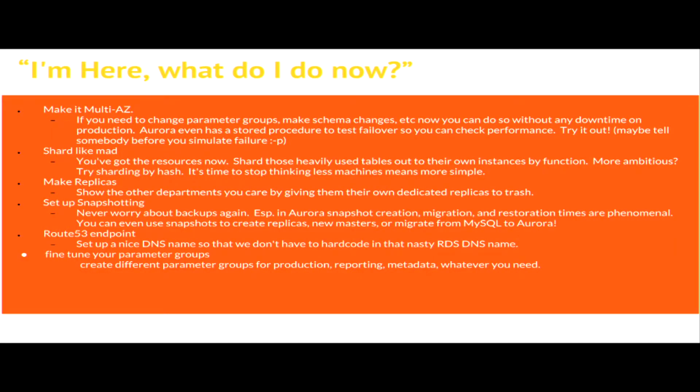So you're in RDS now and you've done the database migration. The first thing you want to do is make it multi-AZ - it's a little bit more money but it's going to save you a ton of headache. If you need to modify parameter groups, say to turn on bin log replication - Aurora clusters in particular share a logical volume between the read replica and the write master, so there's no actual bin log replication there. That said, you still can use bin log replication between Aurora write master and write master. Having your database as multi-AZ means if you need to turn on bin logging, fine tune something, make a schema change, you don't have to worry about any downtime while doing that.